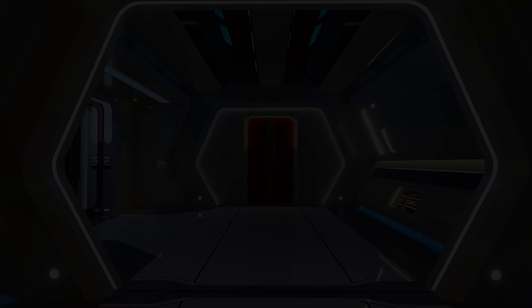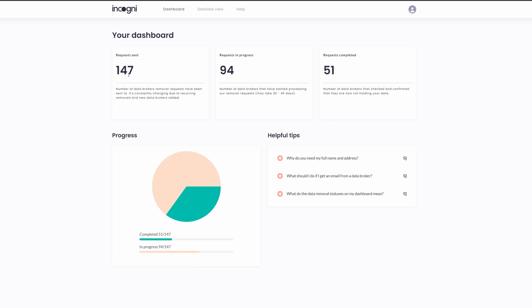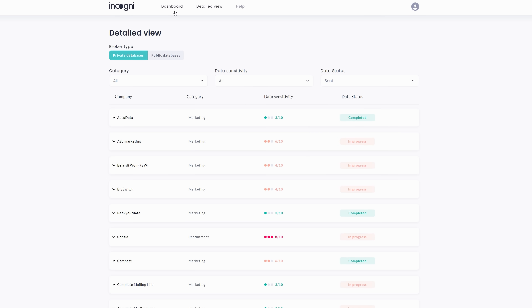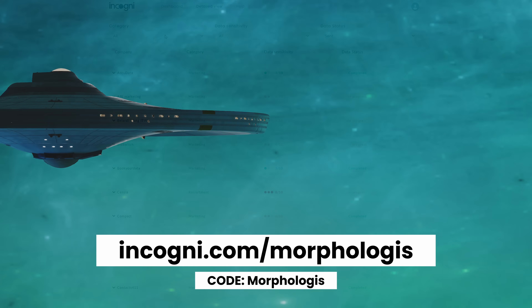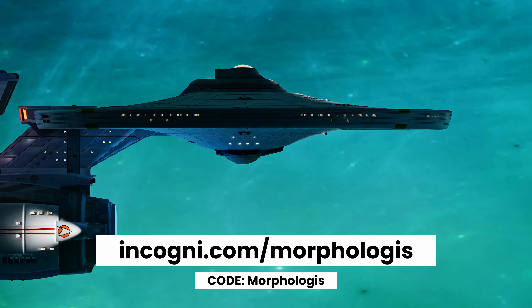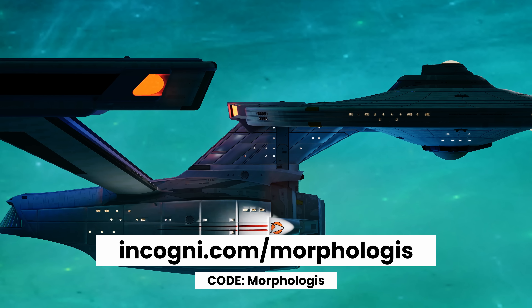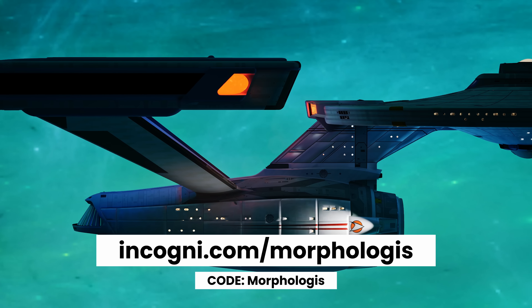That's where Incogni can help. There are laws that allow you to force those companies to delete your data and Incogni knows exactly how to use them. Their service automatically reaches out and applies the appropriate law and language to get them to remove that data. I just signed up and found out there were over 90 companies with my personal information. So if you want to be just a bit more sure that your personal information isn't getting into the wrong hands, head on over to incogni.com/morphologist and use code morphologist to get 60% off, with a 30-day money back guarantee.